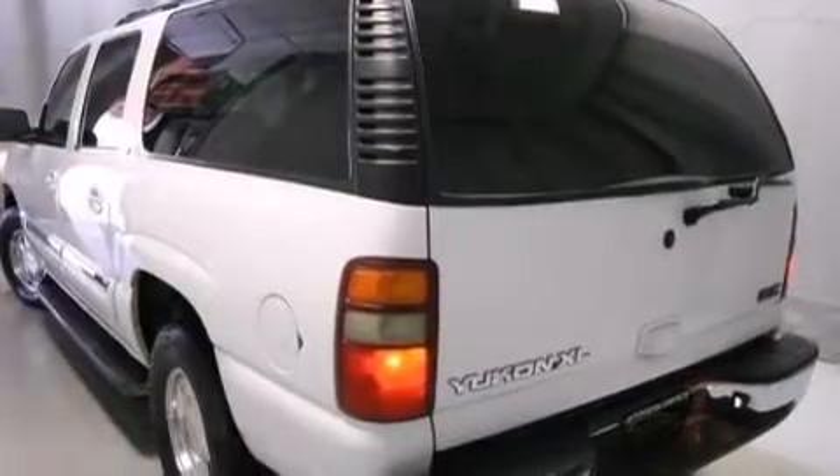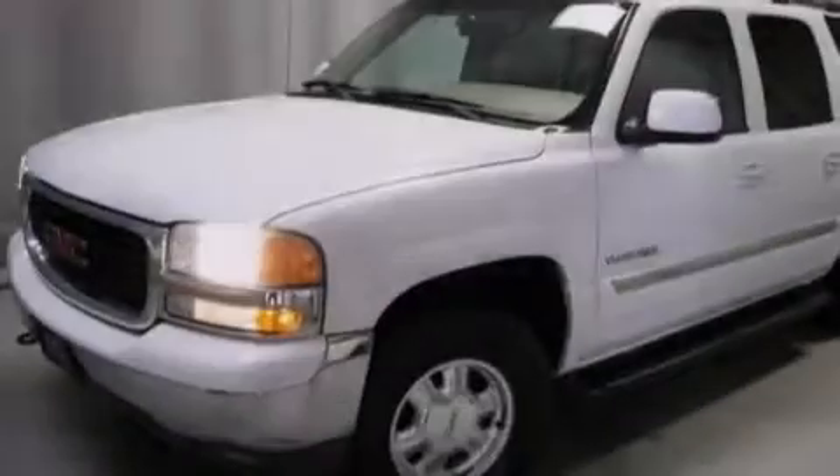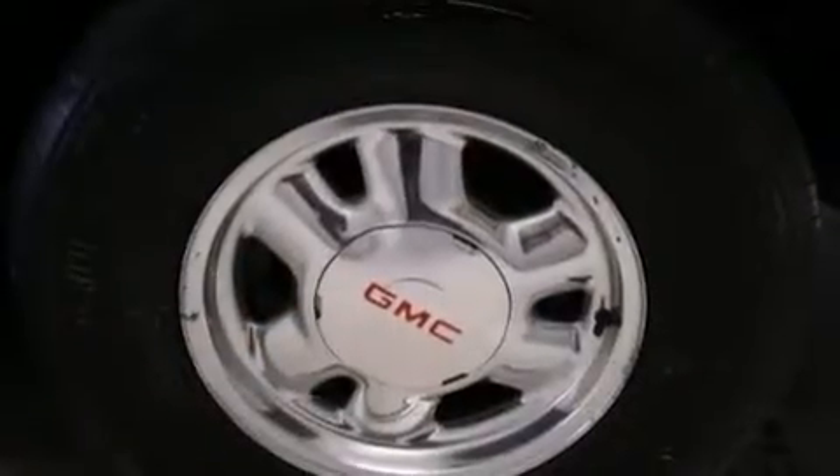All of the following features are included: a locking rear differential, alloy wheels, cruise control, a CD player, a leather-wrapped steering wheel, and front multi-stage airbags.